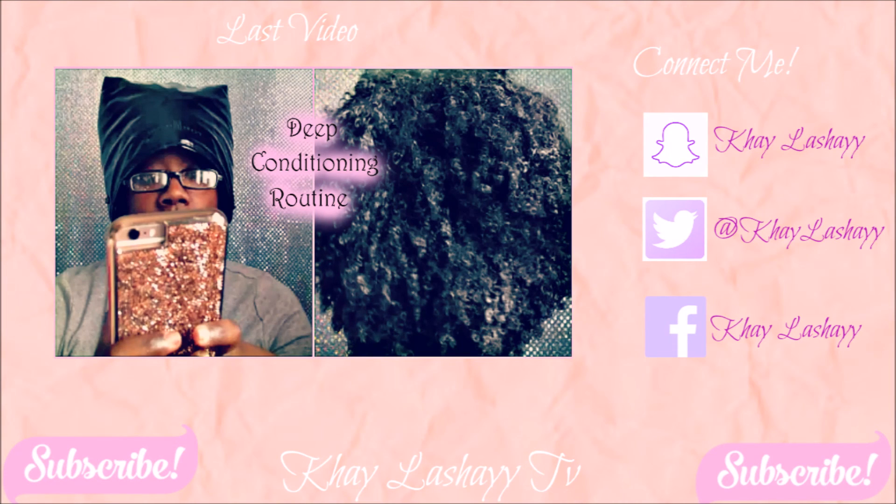Those are the products I use on my hair on a daily basis and for wash day. If you guys enjoyed this video, give it a thumbs up. If you're not subscribed, hit that subscribe button below and make sure you hit the bell next to it so you can be notified of all my future videos. Thank you guys for watching and I'll see you in my next video.